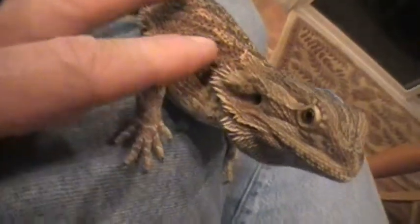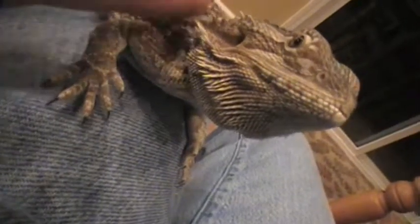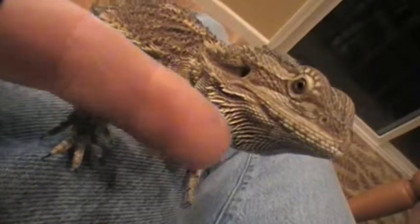He's got spikes. Come on, give me some flair. Show me your bearded dragon beard. Yeah.